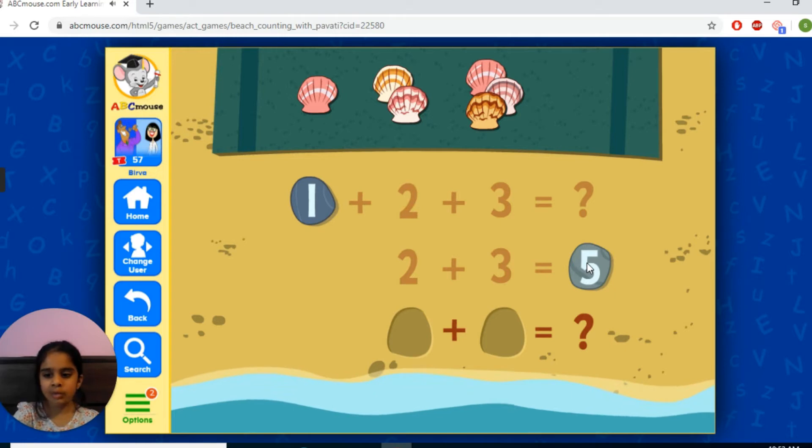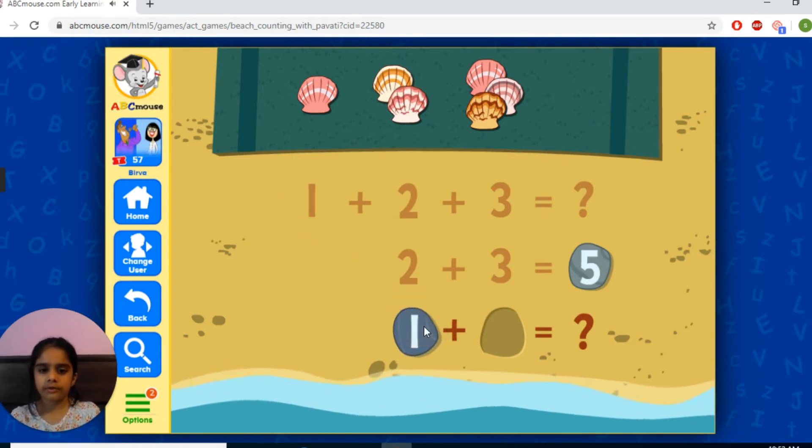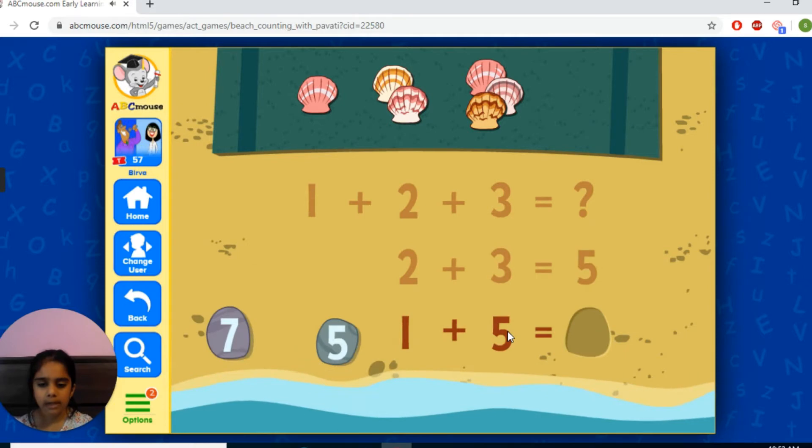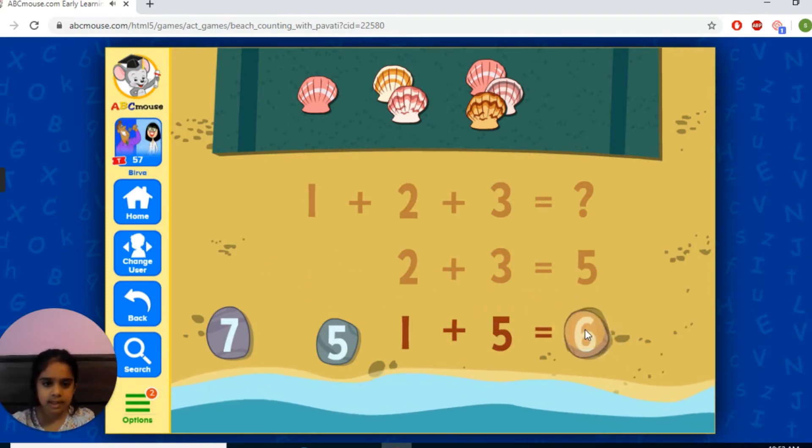These two remaining numbers, put them here to make it. So I'll put one first and then five. It will be one plus five equals and then it will be a question. It will be six.